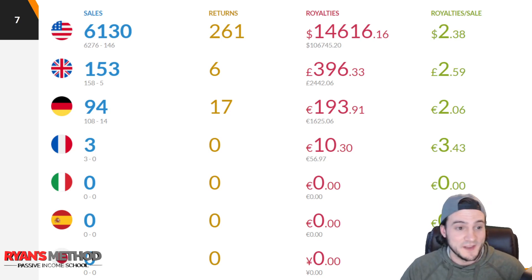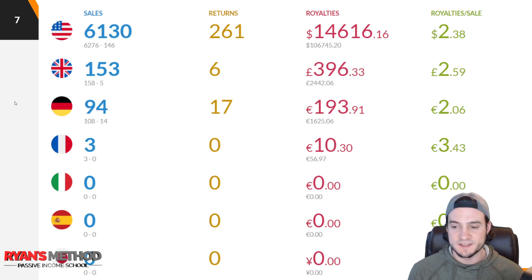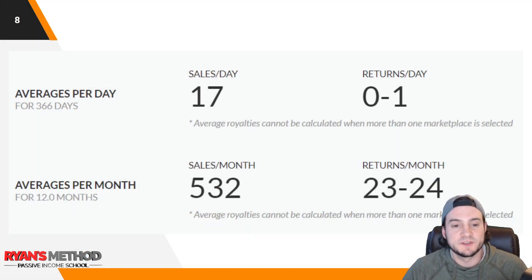UK: 153 sales, 6 returns, 396 pounds sterling in royalties on 2,442 pounds sterling in revenue, average royalty per sale of 2.59 pounds. Germany: 94 sales, 17 returns, 193 euros in royalties on 1,625 euros in revenue, average royalty of 2.06 euros per sale. I had three sales on the French market — sometimes if I'm really confident in a trend I'll list it everywhere, and that was one of those cases. If you stay till the end I'll show the top-level niches, and I believe two of my top ten were that one design listed across different products and marketplaces.